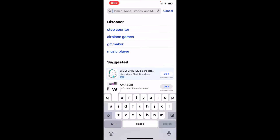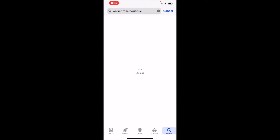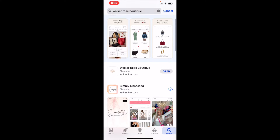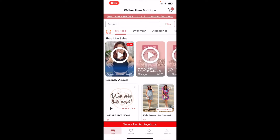Search whatever boutique you want to shop at — one of my favorites is Walker Rose Boutique. I'm going to search it and find the app. I already have this app so it says 'Open,' but yours will say 'Get,' so click that, download the app, and set up an account. It's just your name, email, and password, or you can use your Facebook information. Super simple.